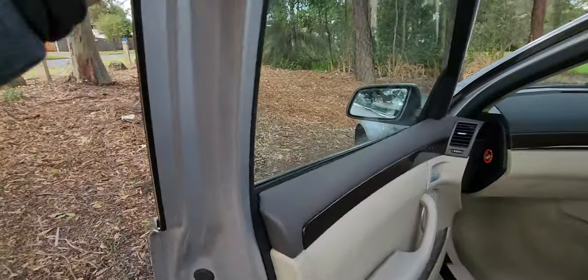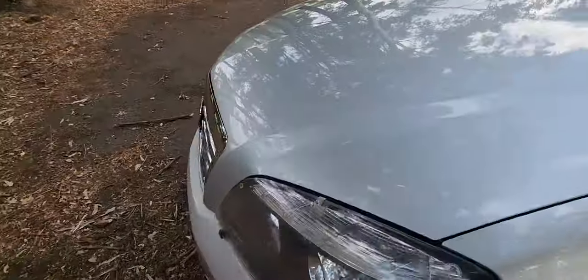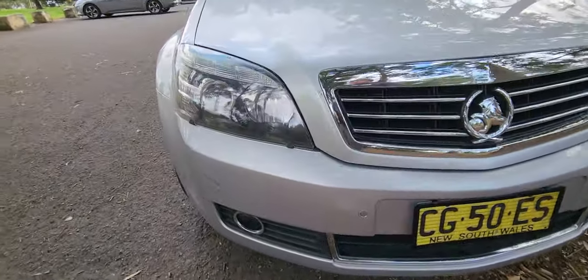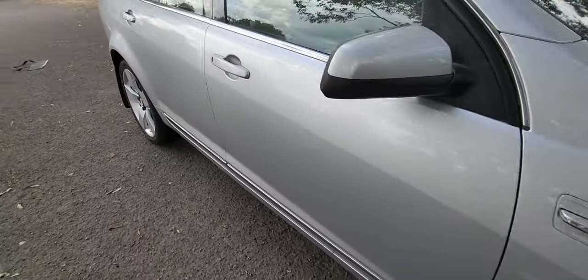It's got a very good servicing history, electric chairs, cruise control, and no major dents or scratches anywhere on this vehicle. As you can see, it's a very prestigious looking thing. It's got weather shield protectors for the headlights and we thoroughly check these cars over.